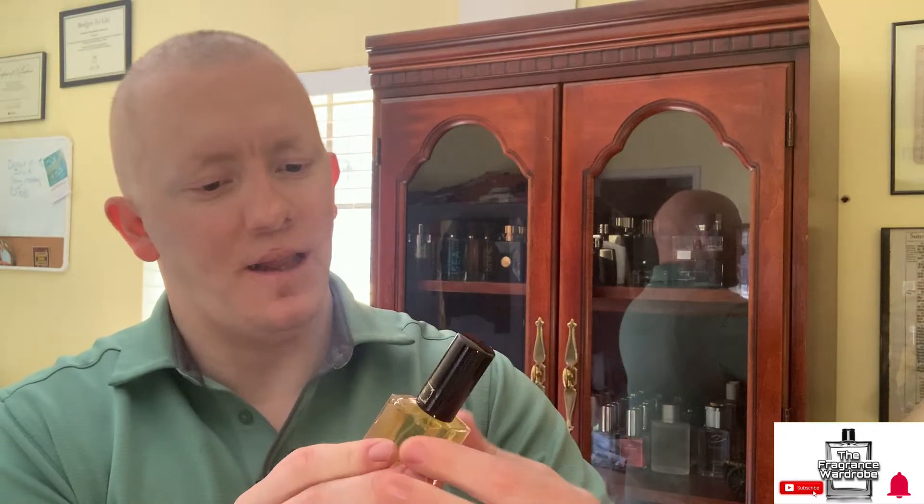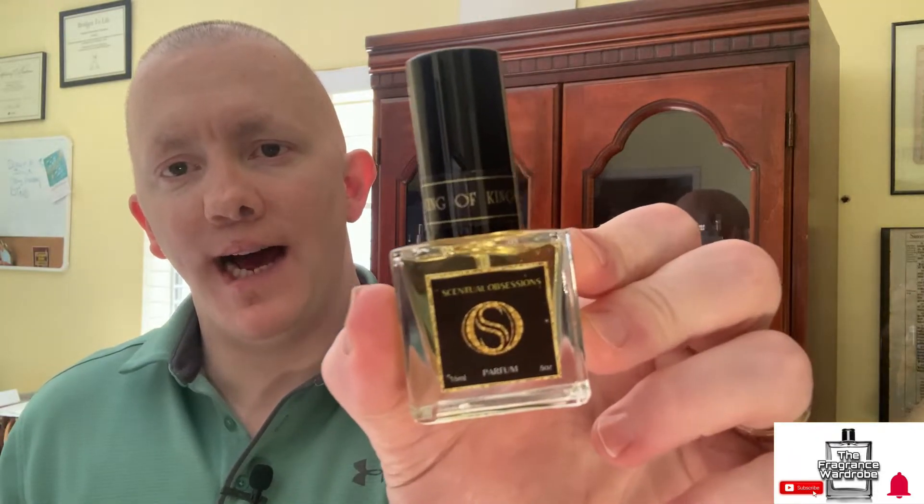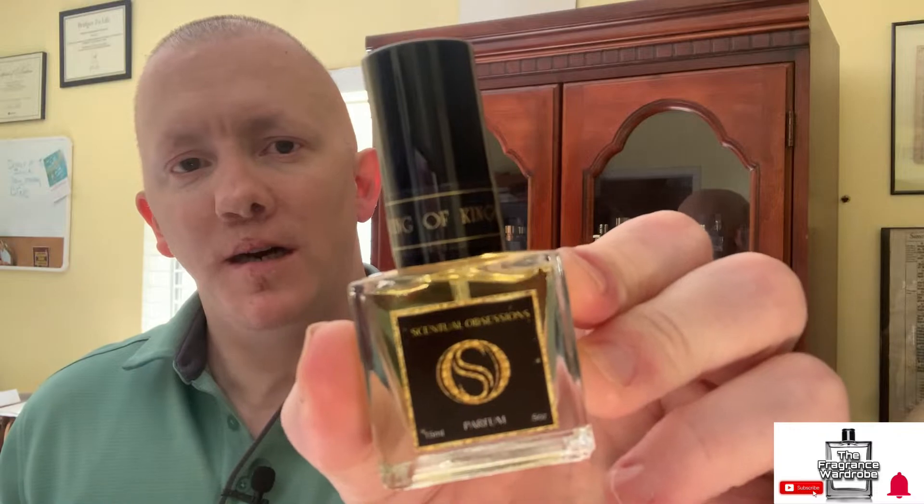Look at that — I love these bottles. This is the first bottle I've owned from Scentual Obsessions. I have reviewed some of their decants before — if you haven't seen those, I have a Scentual Obsessions playlist you can click on. These are my first bottles and I do like the way they look, very nice.